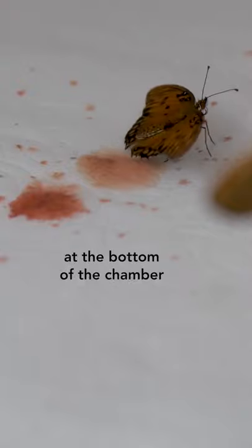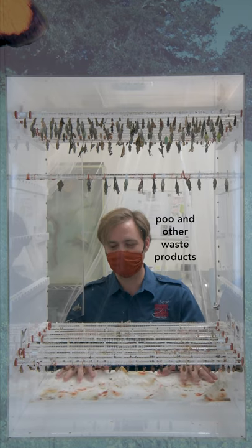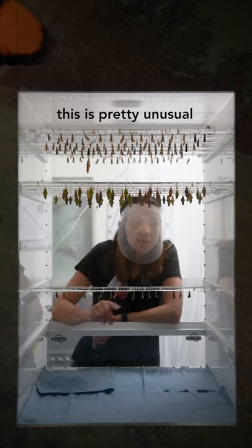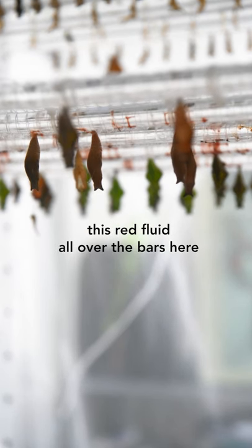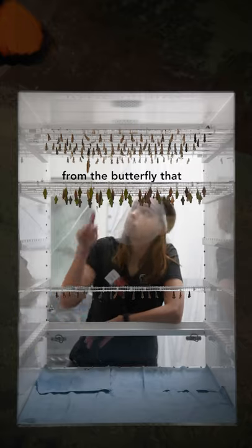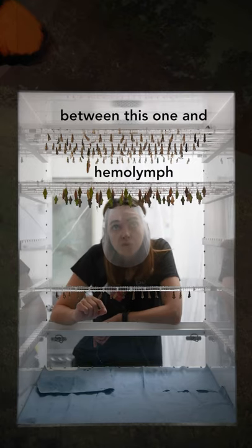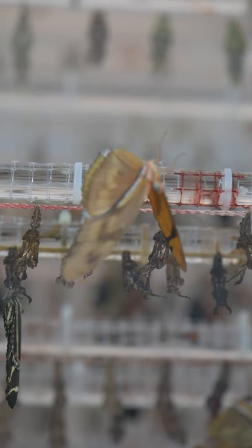This is why we have these paper towels at the bottom of the chamber. As we look at all of this waste product at the bottom of the chamber, it's important to know that even though it's red, this is not blood — this is poo and other waste products coming out of the pupa when the butterfly emerges. You'll see all of this meconium, this red fluid, all over the bars here. The difference is between meconium and hemolymph, which is the butterfly's blood. Meconium is red and hemolymph is like yellow or green. The red spots are pretty normal.